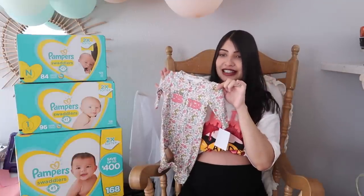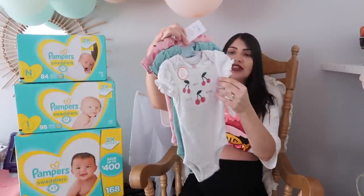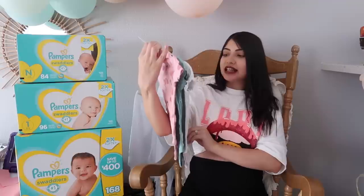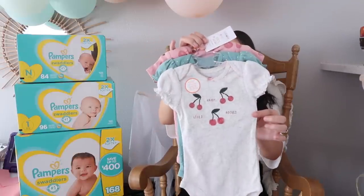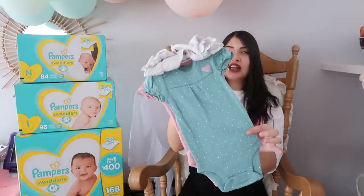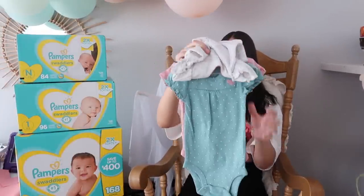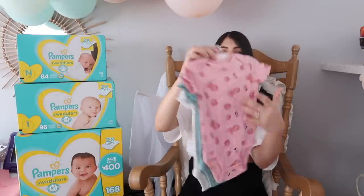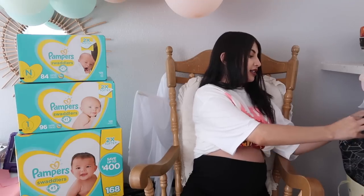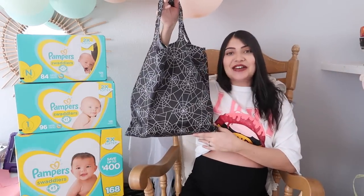There's also this cute footie jammy that says 'little sister' and has flowers all over it. We also got some bodysuits — this one came in a pack of three. The first is gray and says 'happy, loved, adored' with cherries. The second is a pretty blue-green color with white polka dots. The last one in the set is pink with cherries all over it.